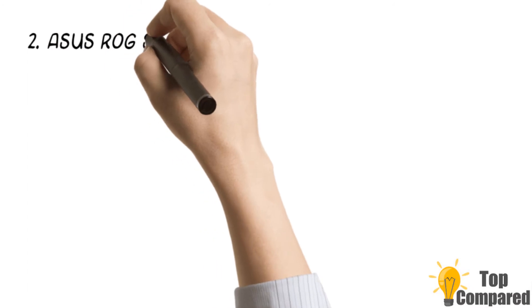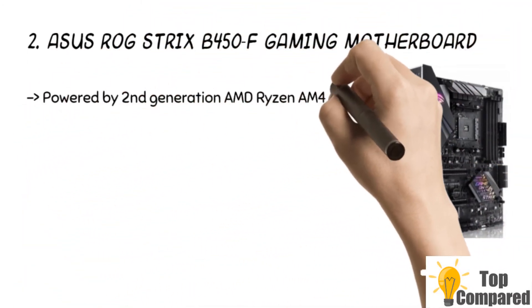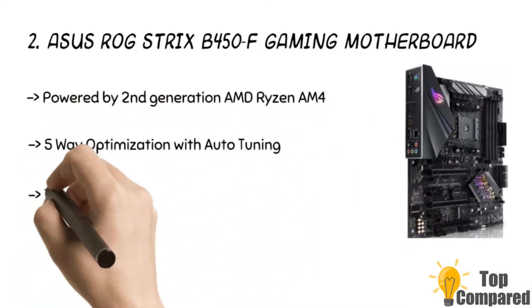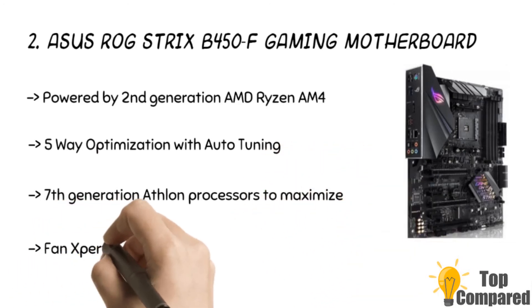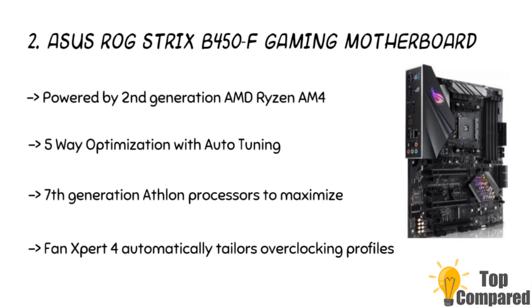The second product is the ASUS ROG Strix B450F Gaming Motherboard. The product has 2nd generation AMD Ryzen AM4 and 7th generation Athlon processors to maximize connectivity and speed with dual M.2. The product has Aura Sync RGB lighting plus 2 additional RGB headers. The leading 8-channel HD audio with the ROG exclusive Supreme FX-S1220A runs on Japanese capacitors.